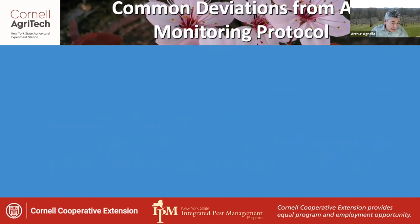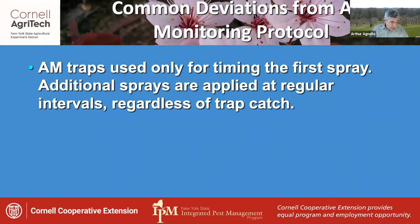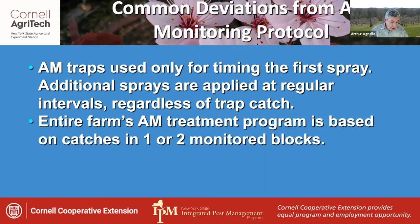This protocol is not necessarily followed precisely all the time, and there are some common deviations we're aware of being practiced — such as using apple maggot traps only to time the first spray, with additional sprays being applied at some regular interval regardless of trap catch. This is actually not much of an improvement over the calendar spray approach and usually results in more sprays than are needed. In some cases, the entire farm's apple maggot management program is based on catches in one or two monitored blocks, which is potentially risky since trap captures can vary quite a bit among different plantings, resulting in some blocks getting fewer or more sprays than they actually need.